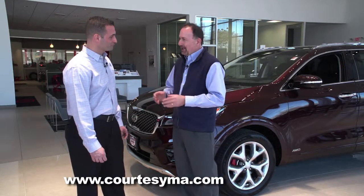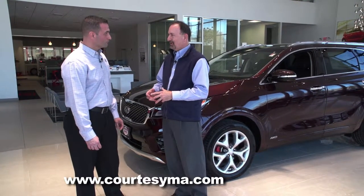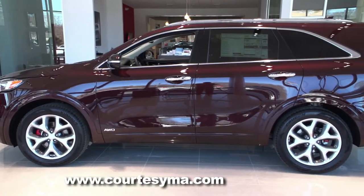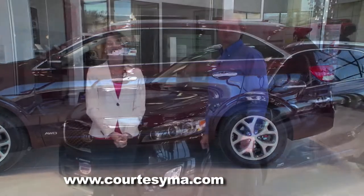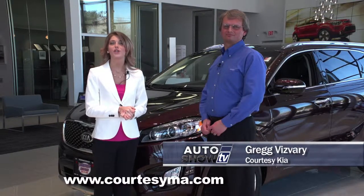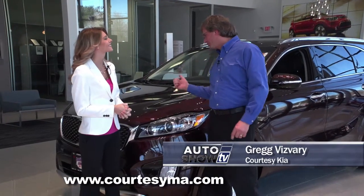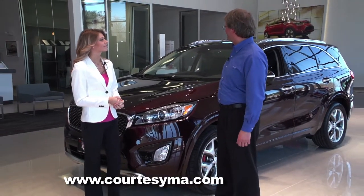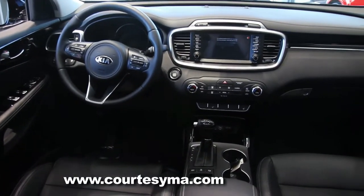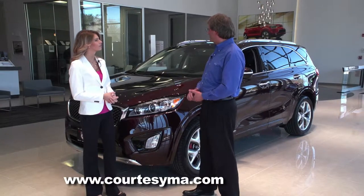Everybody here is really excited about the 2016 Sorento, which is just starting to come in, and we want to take a closer look. Joining me this morning is Greg Visvari, who's going to tell us all about the new redesigned 2016 Sorento. Well, behind us is the 2016 Kia Sorento. It comes in five trim lines: the L, the LX, the EX, the SX, and the SXL. Behind us is the SX.